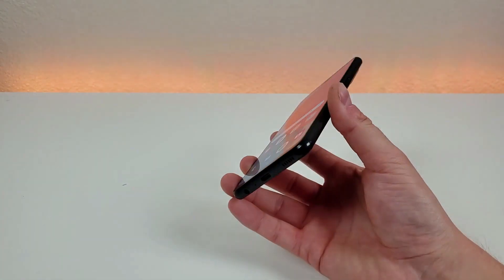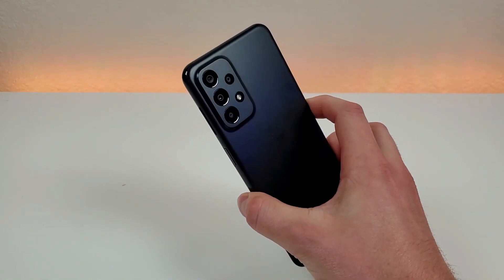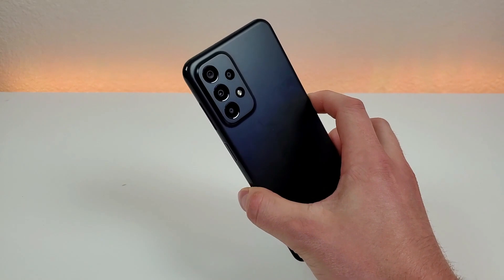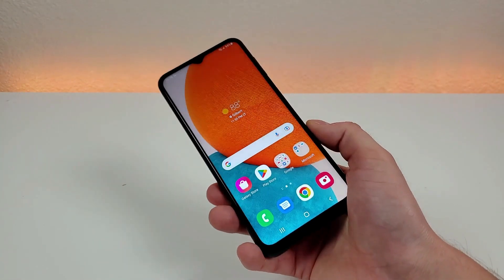This device does feature NFC, which is really awesome. So if you like to make mobile contactless payments using a service like Samsung Pay for example, then you can do that here with this phone.